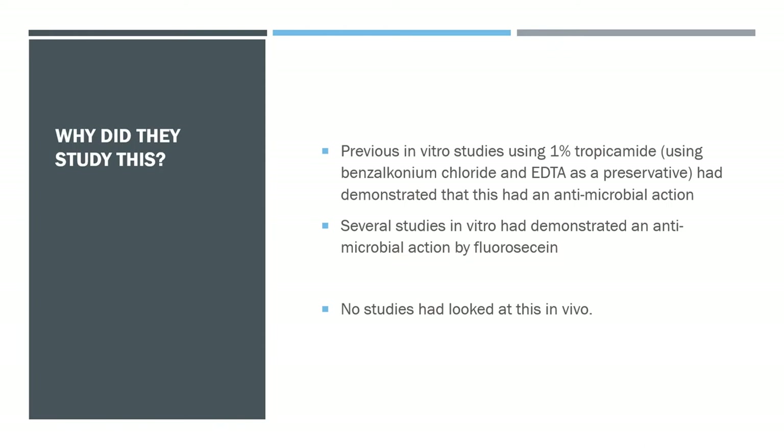Previous in vitro studies had looked at 1% tropicamide and demonstrated an antimicrobial action. Those studies used benzalkonium chloride and EDTA as a preservative, so it was assumed these were impacting bacterial growth. Several in vitro studies had also demonstrated an antimicrobial action by fluorescein, but no studies had looked at the in vivo action.